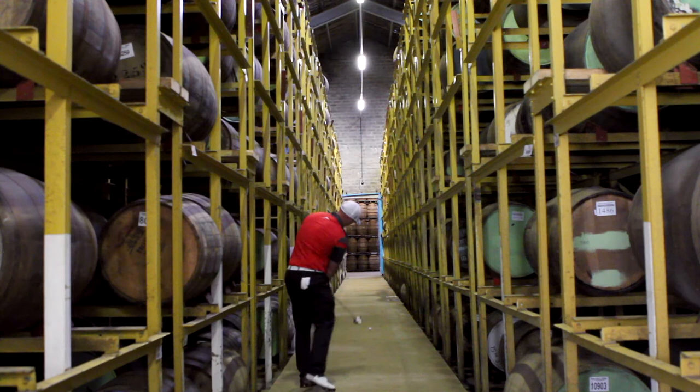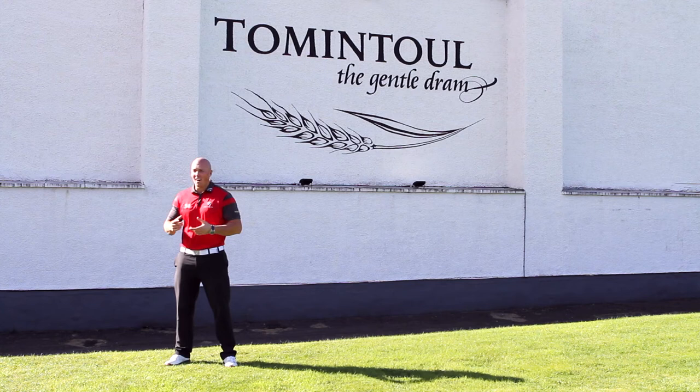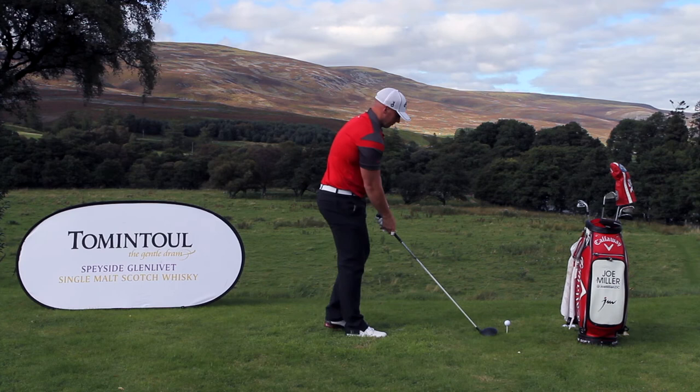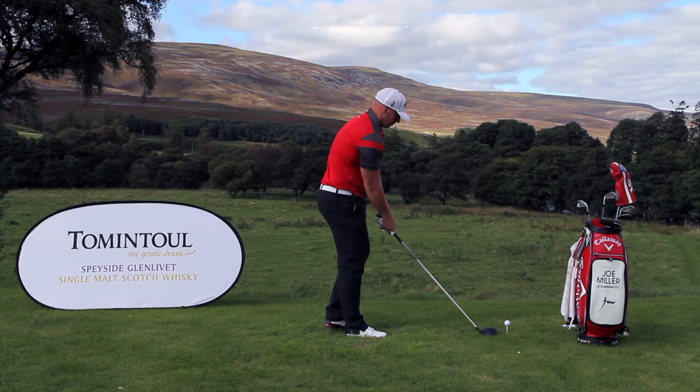So that's the end of the tour. Hope you enjoyed it and learnt a little bit more about how we make our superb Tomintoul whisky. Big thanks to Tom and the team here at the distillery, and for more information check tomintoulwhisky.com. See you soon!